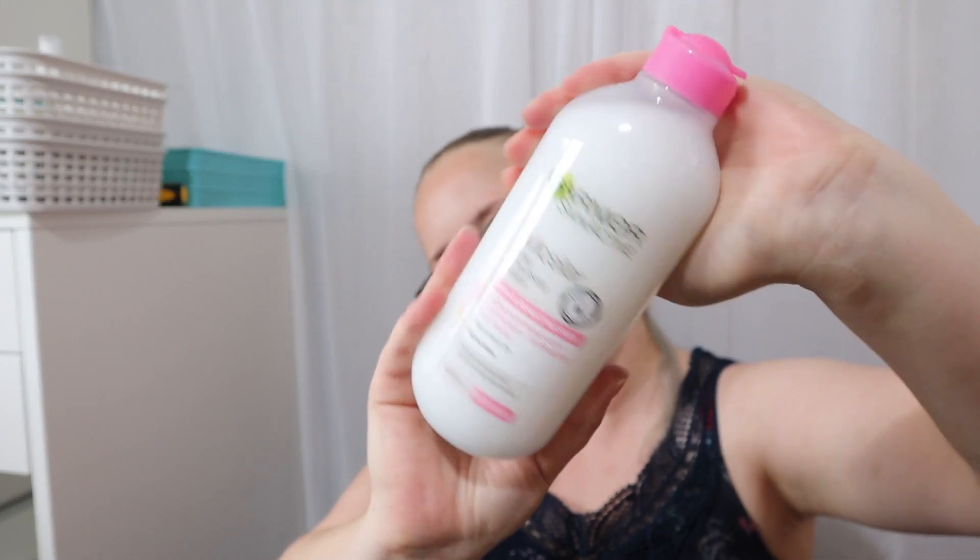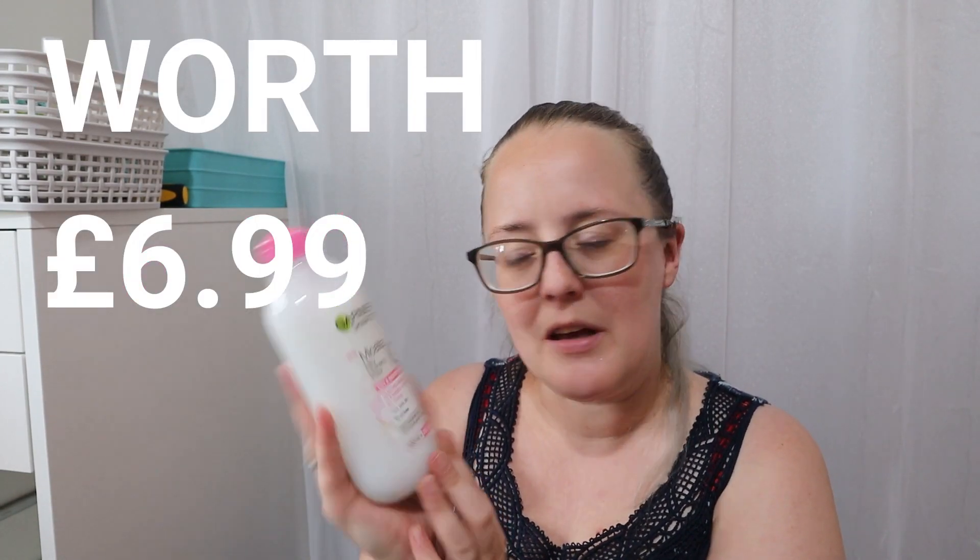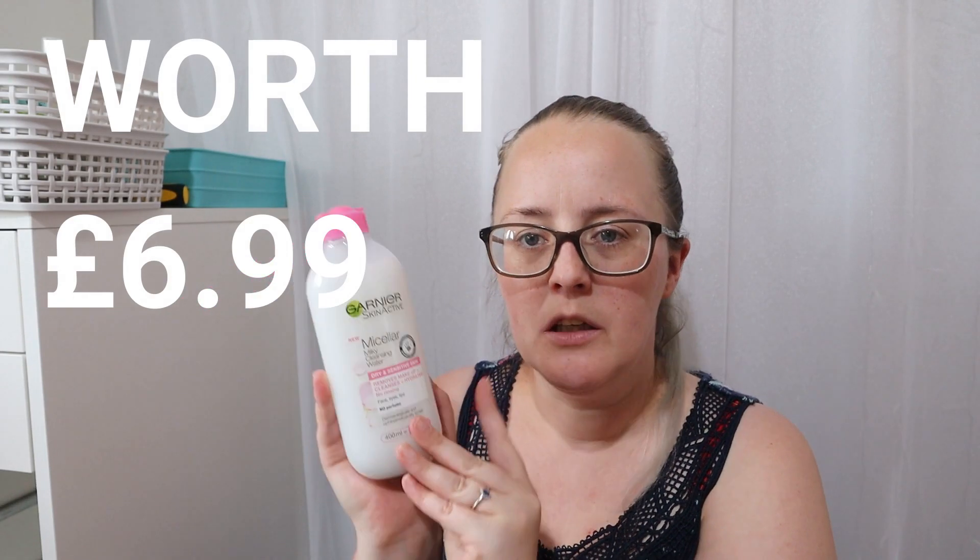I also picked up a Garnier Milky Micellar Water, 400ml. I picked this up because I absolutely love the clear version — the ordinary micellar water with the pink lid. I wanted to see if the milky one was better, because I do use a separate eye makeup remover. I find micellar water great for foundation and base, but I struggle with waterproof mascara, so I use a more oily one for that. I thought this milky version might be better for it.